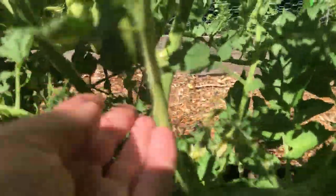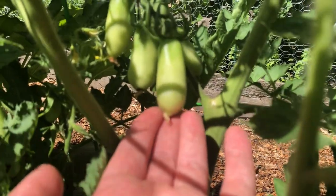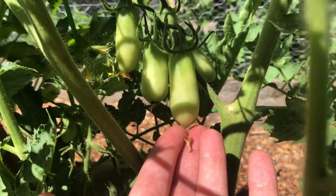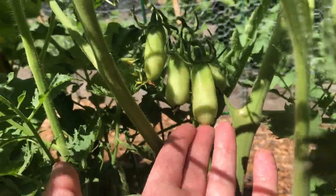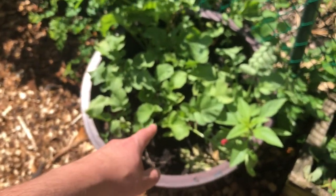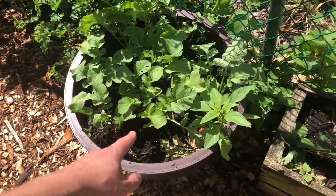We have some San Marzano tomatoes here, which are the ones they use in Italian sauces like a red pasta sauce. It's a specialty tomato, so it'll be fun to do some sauces with. We also tried to grow rhubarb in here but it didn't really work out, so we just planted some extra radishes instead.